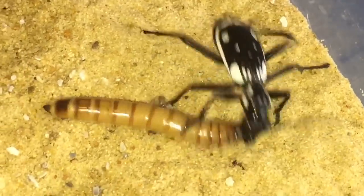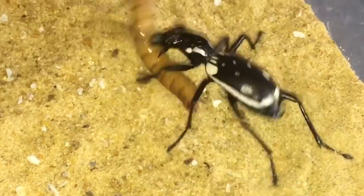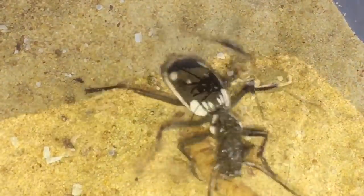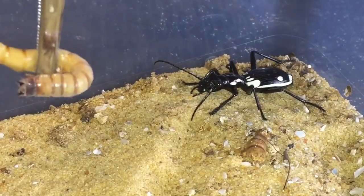We'll leave this one to settle down and start eating its meal. Let's feed the other one — here is the second beetle. Let's put the morio worm in — in it goes.